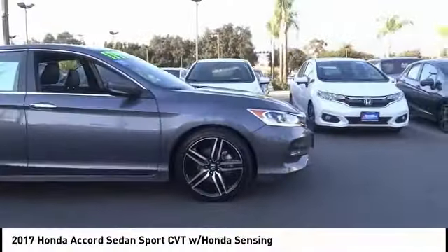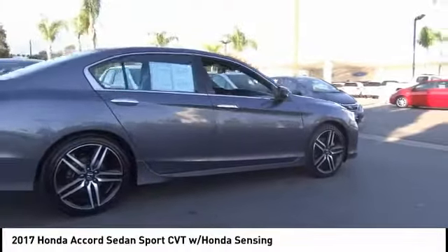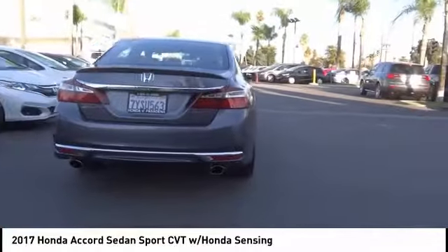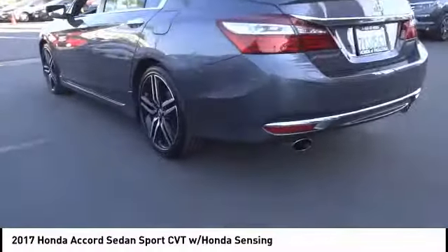Stop by and take a look at the 2017 Accord — ingeniously simple, yet overflowing with luxury and technological creativity. All that and more in the Accord. This vehicle has less than 55,000 miles.